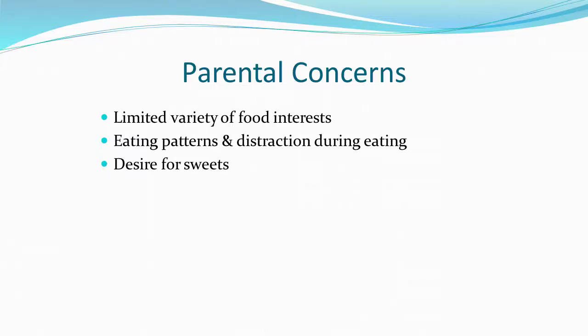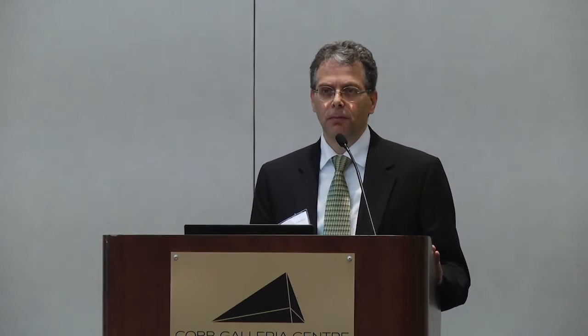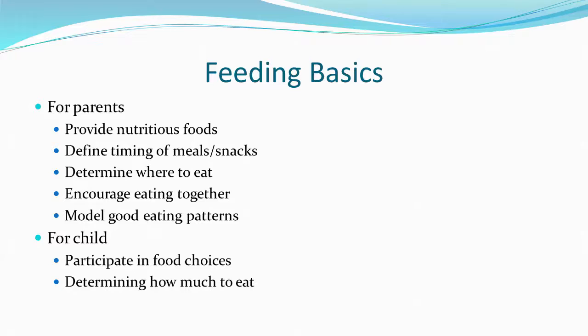Parents have a number of concerns about nutrition, including limited variety and food selection, distraction during eating, and desire for treats. There's often a division of responsibility discussed in nutrition circles: parents provide good meals, define when and where kids eat, and model good behaviors. Children have a smaller role — our job isn't to force-feed them. They should be able to determine how much they eat and participate in food choices.